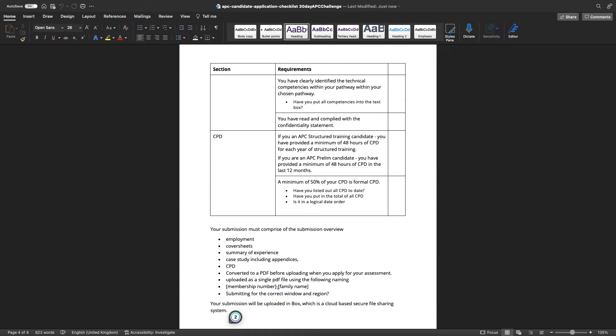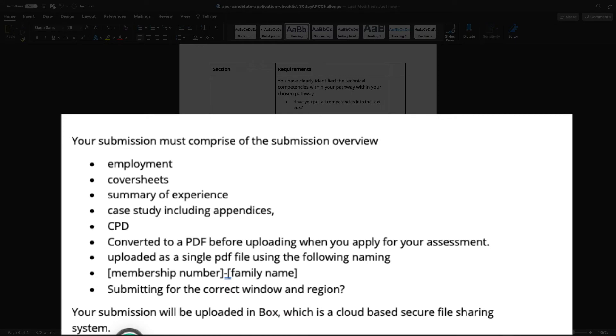This checklist is to double check that when you submit, your submission includes your employment, cover letters, summary of experience, case study including appendices, and CPD. You will then convert it into a PDF format and upload it to the system. Currently we're not using ARC, so rename the file to include your membership number and family name and upload it to Box. When the new Assessment Resource Centre is available, depending on when you're watching, you may need to use a different system.